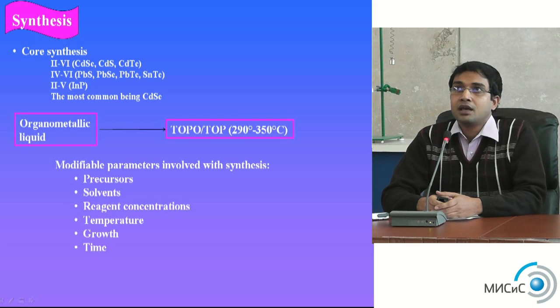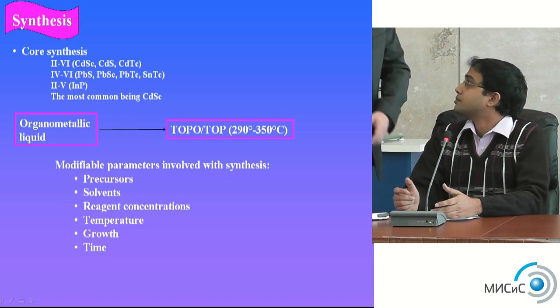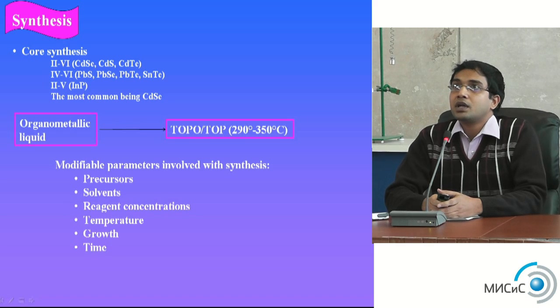The emission spectra is also extremely broad overall. The main challenge is the synthesis of quantum dots — we need great care when synthesizing them. The first step is core synthesis. People are commonly interested in group II-VI, IV-VI, or II-V semiconductors for quantum dot materials.